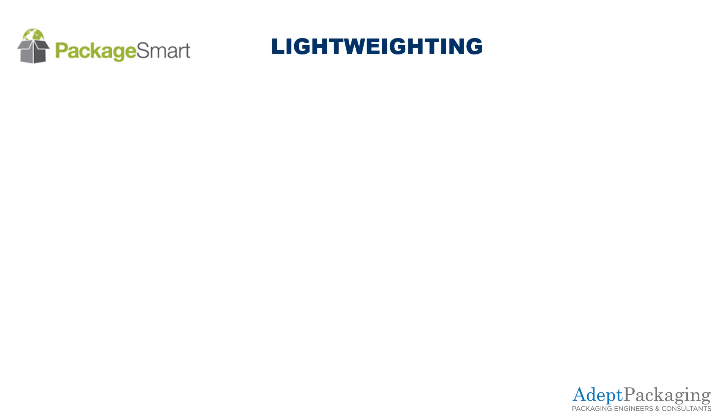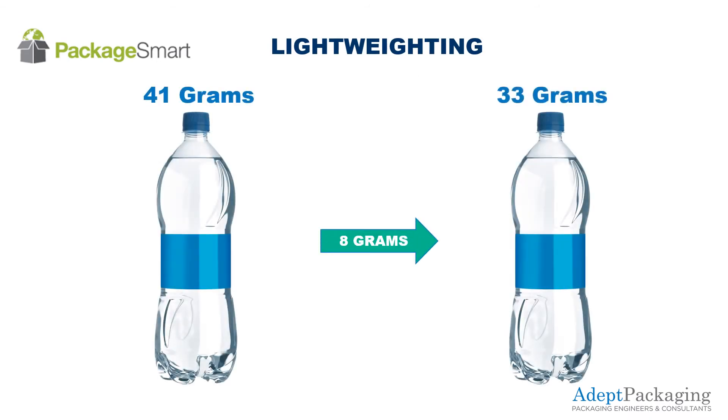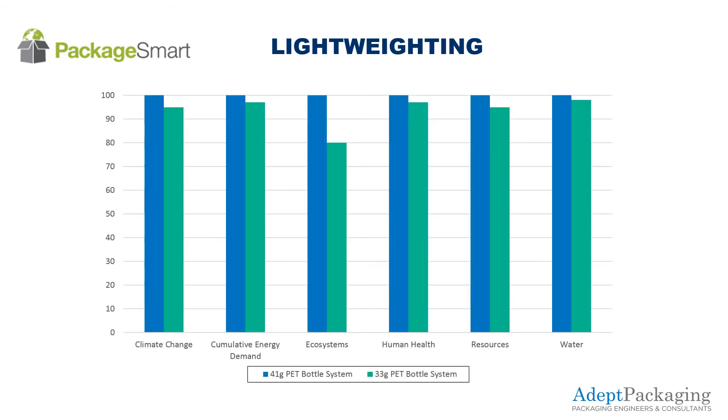For the first scenario, let's assume the company decided to lightweight the PET bottle by 8 grams. When PackageSmart compares the metrics for the original bottle to the lightweighted bottle, it is obvious that the lightweighted bottle has less of an impact on all metrics being measured.